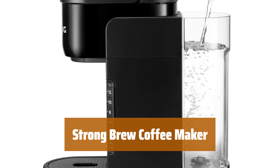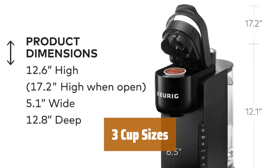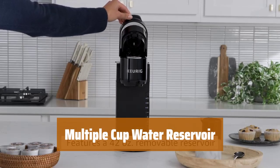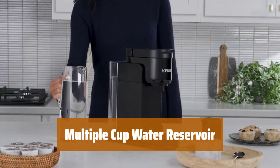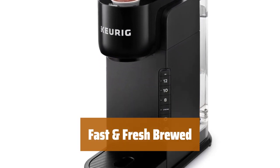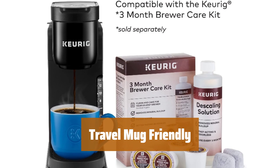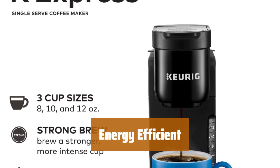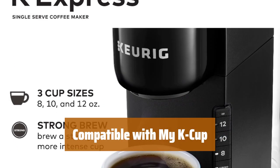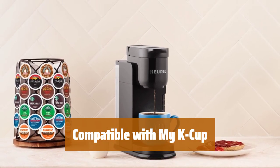Number 2. Experience a bold and flavorful coffee with increased strength. Simply select your desired cup size — 8, 10, or 12 ounces — with the touch of a button. Brew up to 4 cups before needing to refill, thanks to the 42-ounce removable reservoir. Enjoy delicious coffee in minutes for a quick and satisfying brew every time. Easily accommodate travel mugs up to 7.4 inches tall with the removable drip tray. Save energy with the auto-off feature, which turns off the coffee maker 5 minutes after the last brew. Brew your own ground coffee with the My K-Cup Universal Reusable Coffee Filter, sold separately, for a personalized coffee experience.